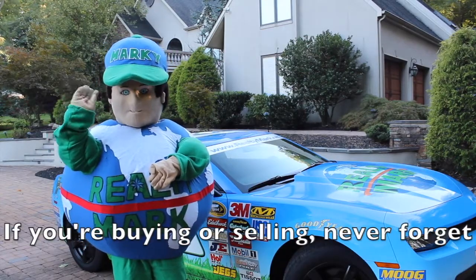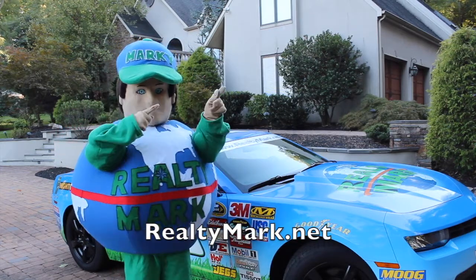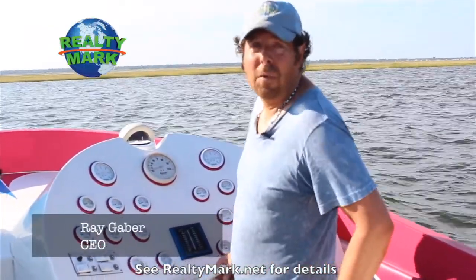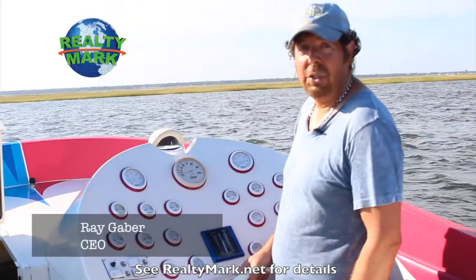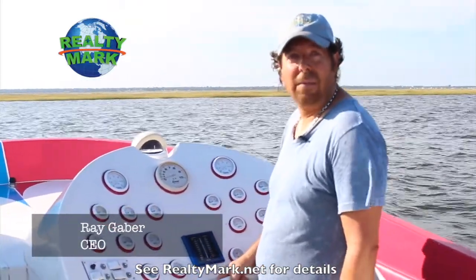Sit back and relax while RealtyMark brings the homes of your dreams right to your doorstep. If you're buying or selling, never forget RealtyMark.net. Good morning and welcome to today's show. Whether you're buying or selling, you can rest assured that all of our homes offer the availability of a one-year home warranty, giving you that peace of mind. And we're so confident that you're going to love the property that you buy with the RealtyMark agent that if you're unhappy with that property for any reason, we will resell it for free.